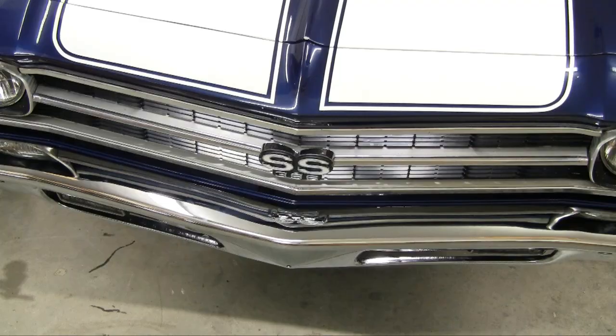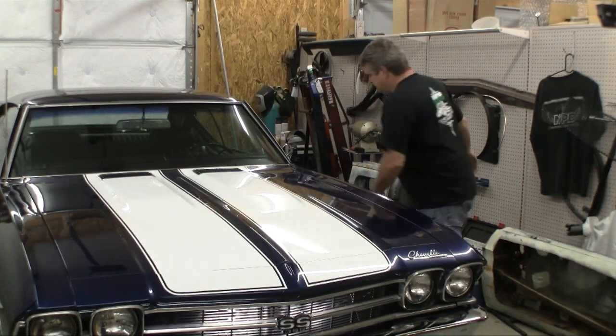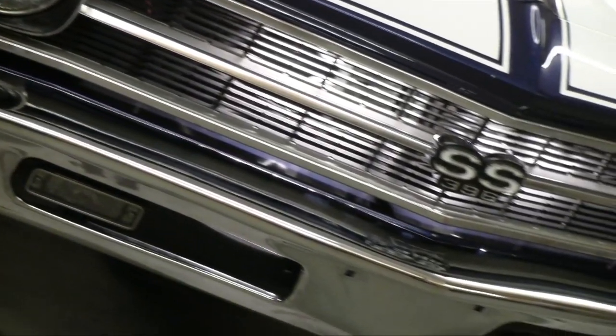You probably want to see what it looks like done, huh? Well, here you go. Bye.